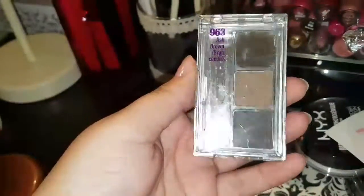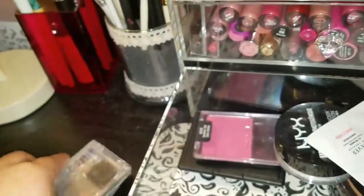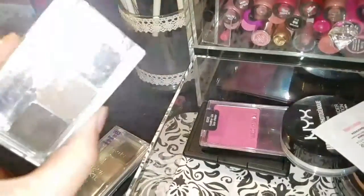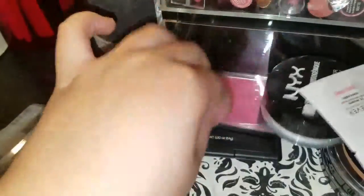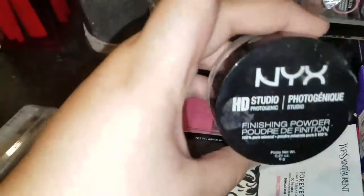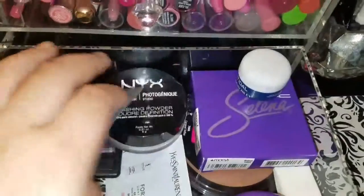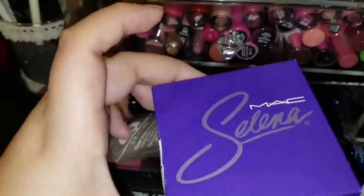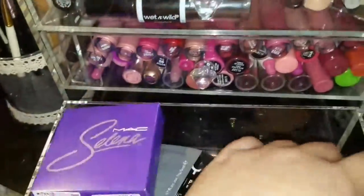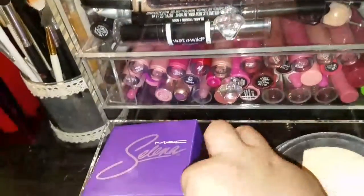I have an extra Wet n Wild brow kit because my local store stopped carrying it — when I found it at Target I bought a backup. I have an ELF bronzing and bake duo, my NYX HD Finishing powder, and just random stuff here. I also weirdly kept the box from my Selena collection — I don't know why.